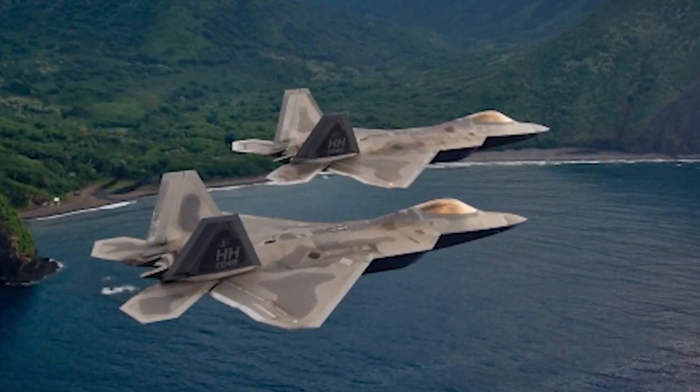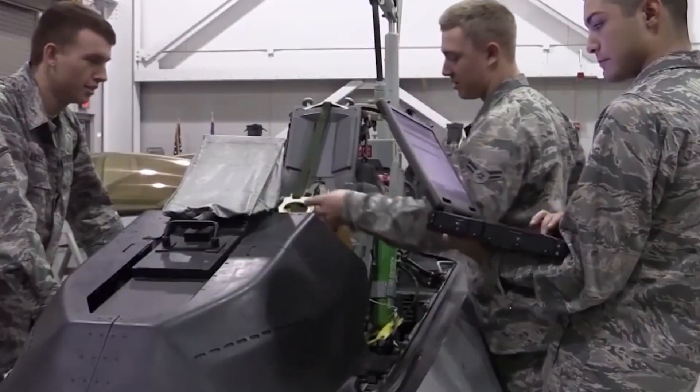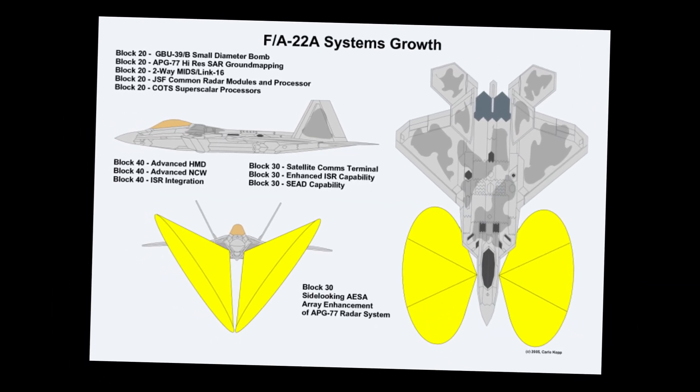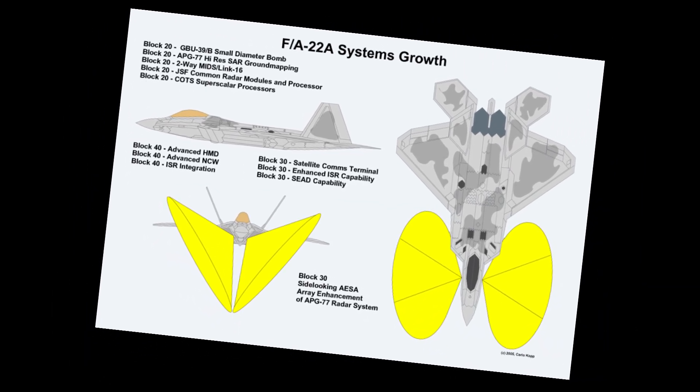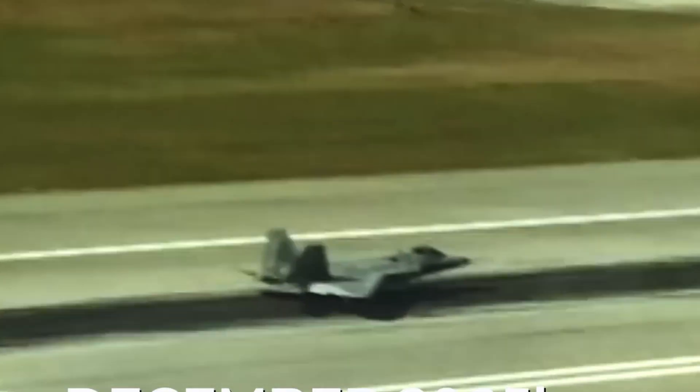Even today, the Raptor remains the stealthiest fighter ever built, boasting a radar cross-section more than 15 times smaller than the F-35 Lightning II and over 100 times smaller than China's Chengdu J-20.